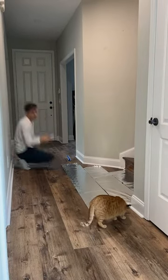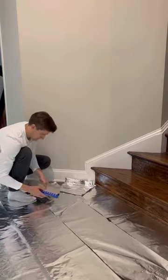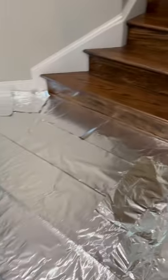He was actually chilling when I was putting it out — he didn't ever step on it, but he was beside me the whole time. I had to fill in the spaces because I didn't want him to see any type of escape when he came down. Once that was done, this was the final result: aluminum foil absolutely covered the ground.